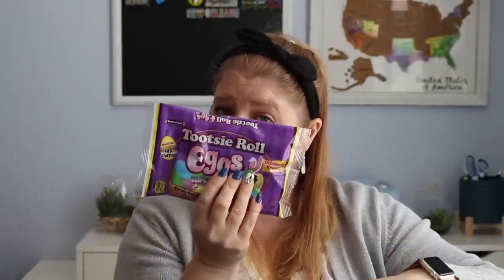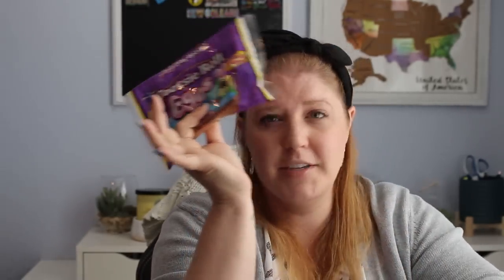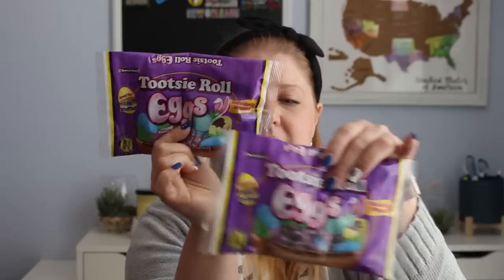Now for the Easter egg hunt items. I picked up Tootsie Roll eggs — these are very popular and hard to find. I've heard people are selling them online for $30 a bag, which is ridiculous. I got these for $1.25 at the Dollar Tree, so I picked up two bags since there will be several kids at the egg hunt. They're super tiny little bags but each one is individually wrapped. The base is a chocolatey taffy type of thing, so I think these would be fine in the sun for a little bit.